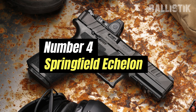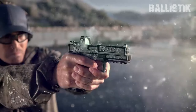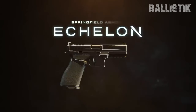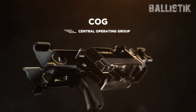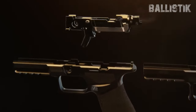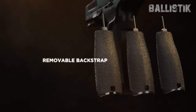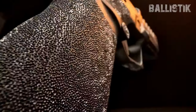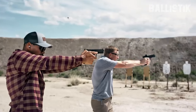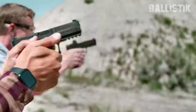Number 4: Springfield Echelon. Securing the number 4 spot is the Springfield Echelon, released only a couple months ago. While its Croatian roots might catch you off-guard, it's a testament to the universal language of firearm excellence. Polymer-framed and striker-fired, this 9mm pistol is a blend of style, function, and adaptability — a budget-friendly and highly innovative contender in today's handgun market. Dimensionally, the Echelon stands at 5.5 inches tall, 8 inches in length, and 1.2 inches wide, making it the Springfield Hellcat's big brother. Weighing 29 ounces without an optic but with an MT-17 round magazine, its 4.5-inch hammer-forged steel barrel sports a melanite finish.